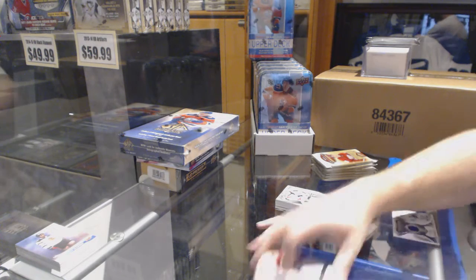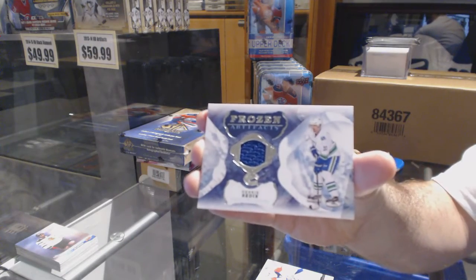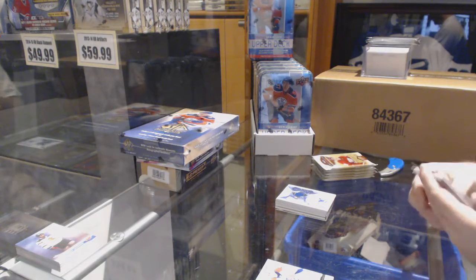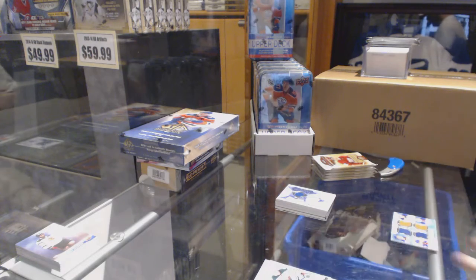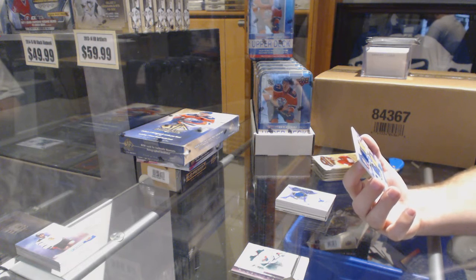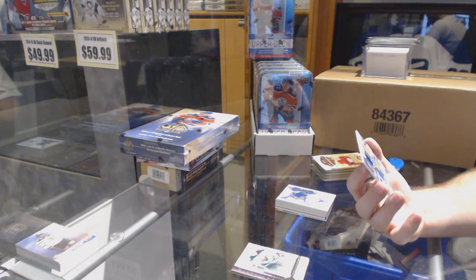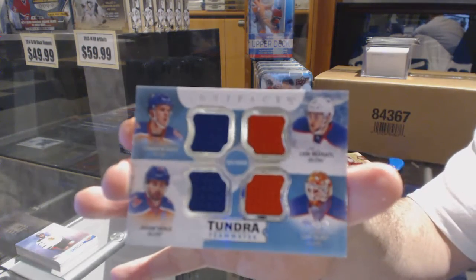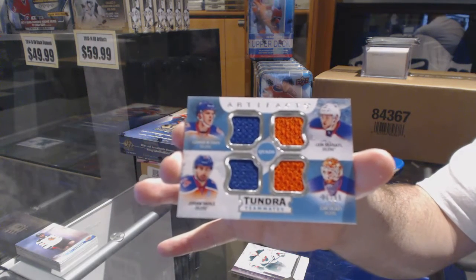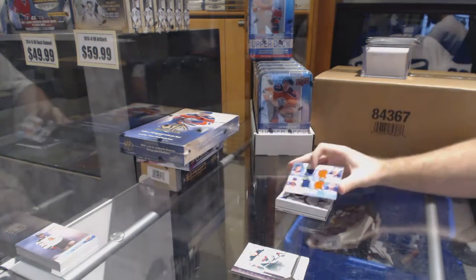We've got a Frozen Artifacts jersey for the Vancouver Canucks: Henrik Sedin. Oh, pretty! We've got a Tundra Teammates quad jersey numbered to 99 for the Edmonton Oilers — Talbot, Eberly, Draisaitl, and McDavid. Quad jersey with McDavid!